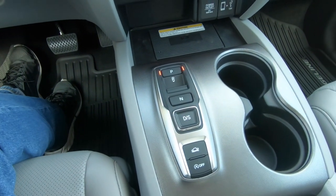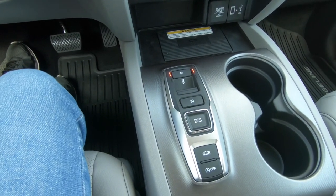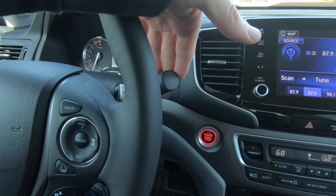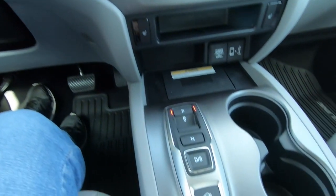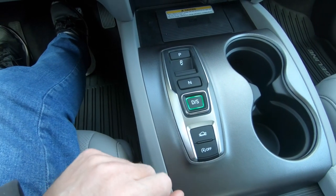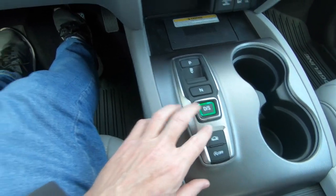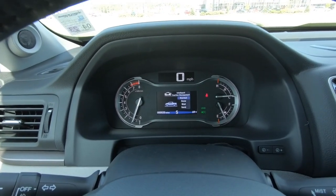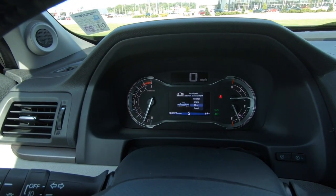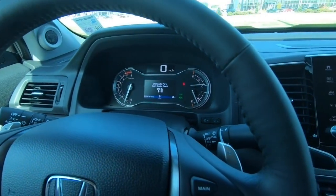Speaking of driving modes, there's a push button shifter here. Let me know in the comments whether you prefer that or a more conventional shifter. The modes you can select include Drive, Sport, Normal, Snow, Mud, and Sand — that's a full run through all available driving modes.